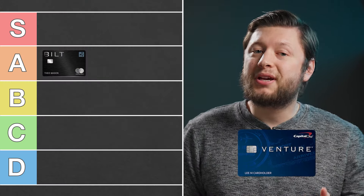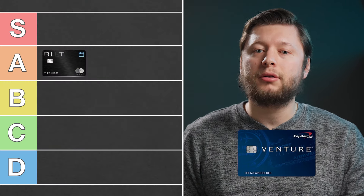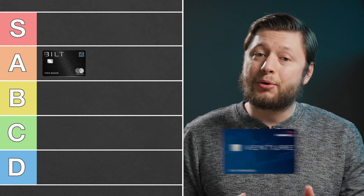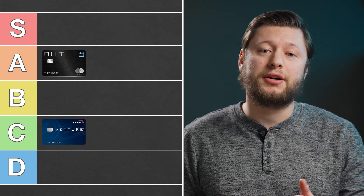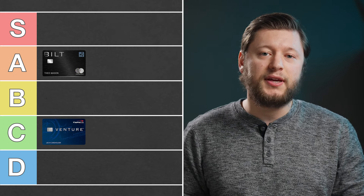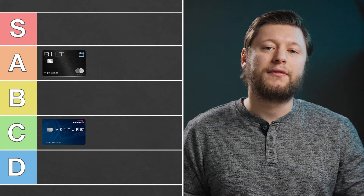Now this card is pretty basic, but still offers a nice welcome offer and low annual fee. However, because there are no credits offered on this card — aside from the Global Entry or TSA PreCheck credit — I'm going to have to put this card in C tier. I want to be able to put it higher, but without a way to bring down our effective annual fee, it's going to get a lower rating for me.